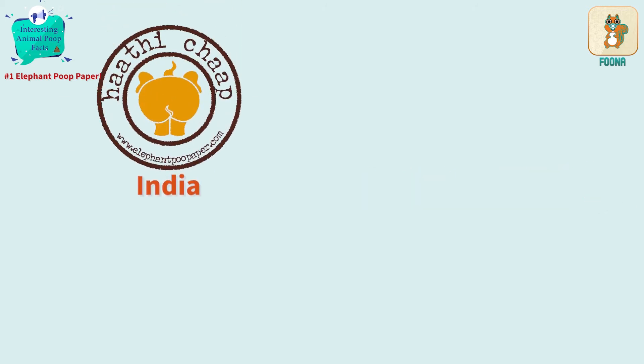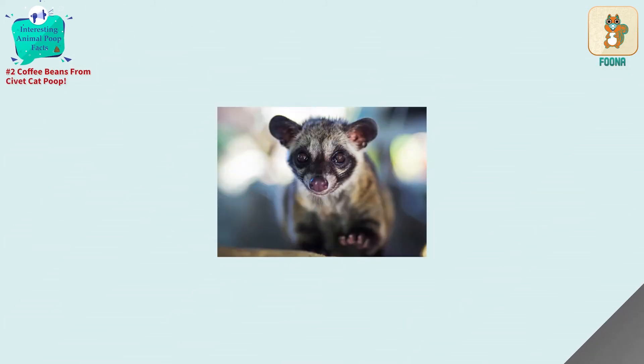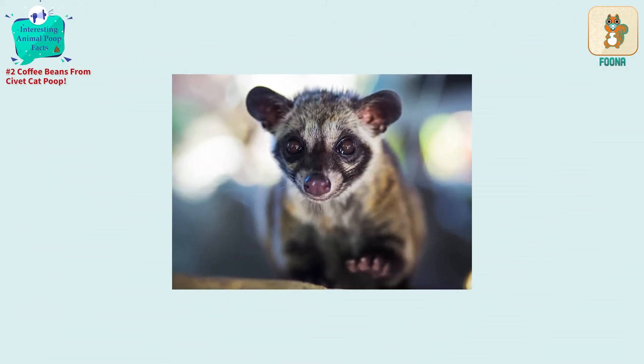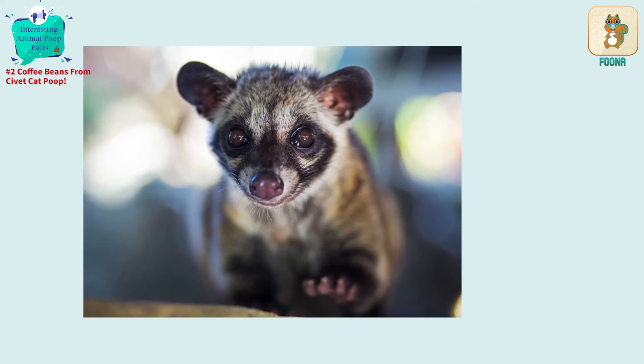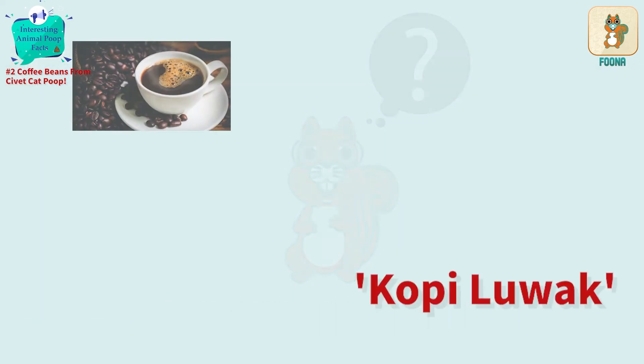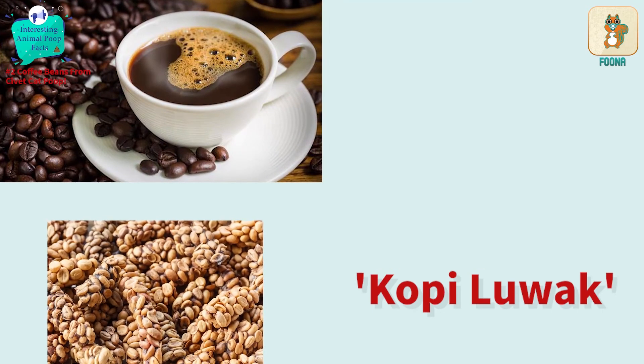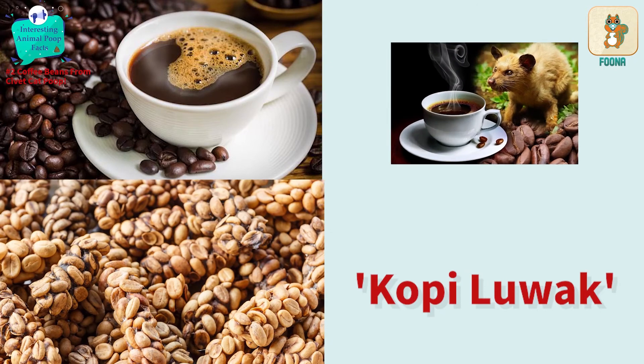Companies in India, Sri Lanka, Thailand and Kenya manufacture such special paper. A special kind of civet cat is responsible for one of the most expensive coffees in the world. Can you guess how? Kopi luwak is a coffee that is made from extracting coffee fruits from the poop of these mammals.